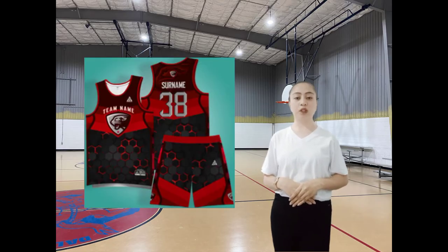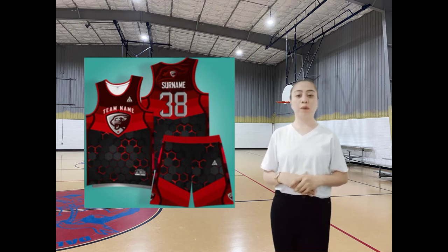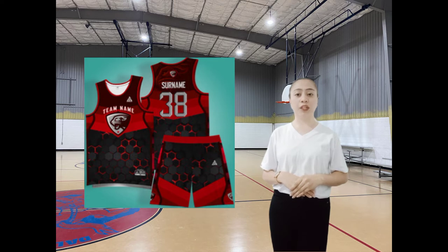Next is the basketball jersey, which is what players wear when playing basketball. The jersey is important to help players identify on the court. It includes your name on the back and numbers on both the front and back that identify who you are. On the front of a jersey is your team's logo and branding.